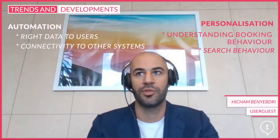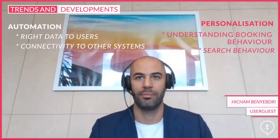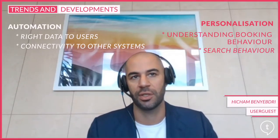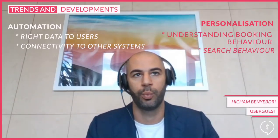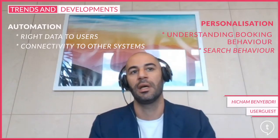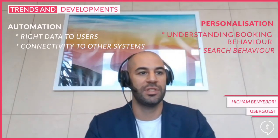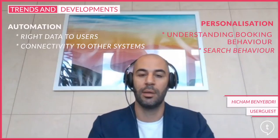So mainly those two trends — automation and a high level of personalization — are what I see pushing the boundaries, and it definitely comes from the fact that the industry as a whole is working towards connecting more software together, centralizing data, and having systems work together to provide the best possible booking experience.